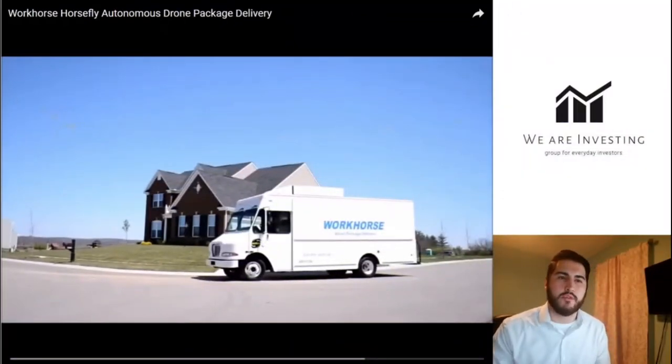I promised I'd show you the video of the Workhorse C1000 truck combined with the Horsefly drone that delivers packages right out of the truck. This video is from Workhorse itself — it's 42 seconds long. We'll watch all of it and then move on.